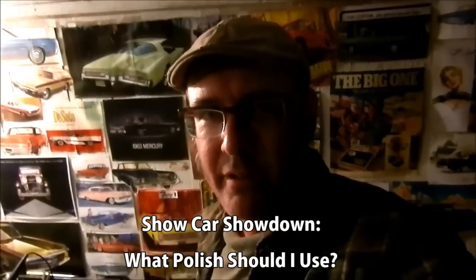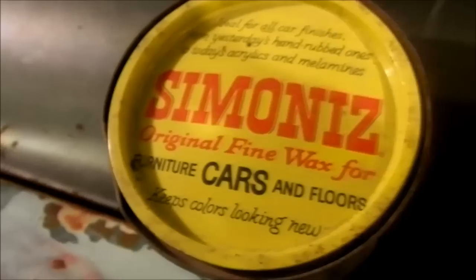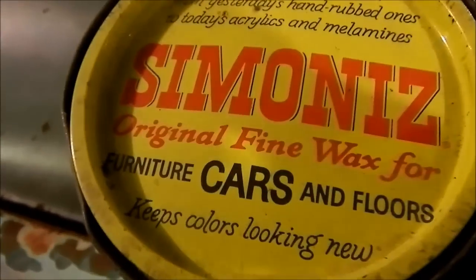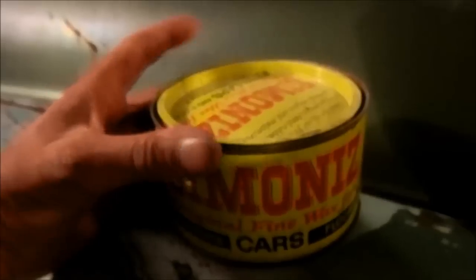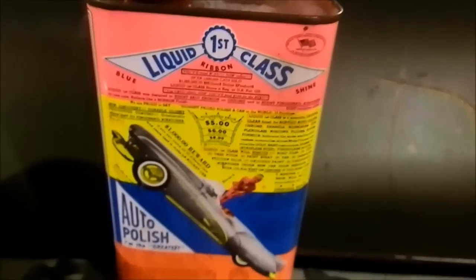Today we're going to show you how to detail up your show cars. It's show car showdown time — we've got the original Simoniz for furniture, cars, or floors, a classic. We're gonna see if we can tell the difference between original Simoniz and the newcomer Liquid 1st Class.